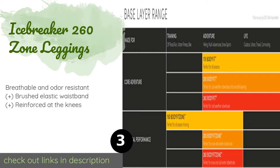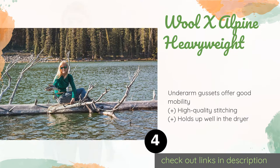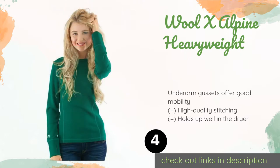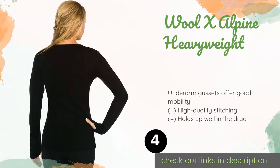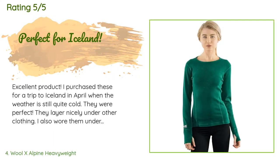The next product on our list is the Wool X Alpine Heavyweight. When you need a top that can regulate temperature in extreme weather conditions, the Wool X Alpine Heavyweight has you covered. The long sleeves with thumb loops help keep your hands and wrists warm while making it easy to slip a jacket or sweatshirt over it. The price is approximately $99, and this product is rated 4.4 stars from 69 customer reviews.